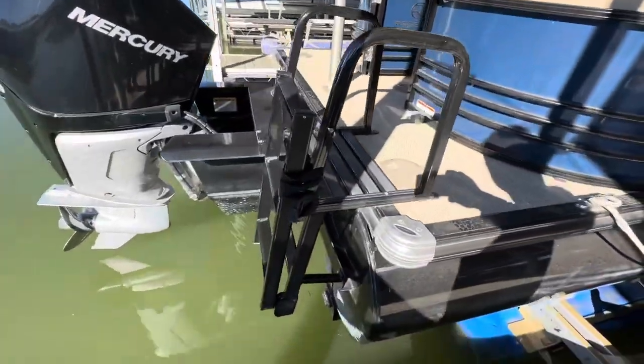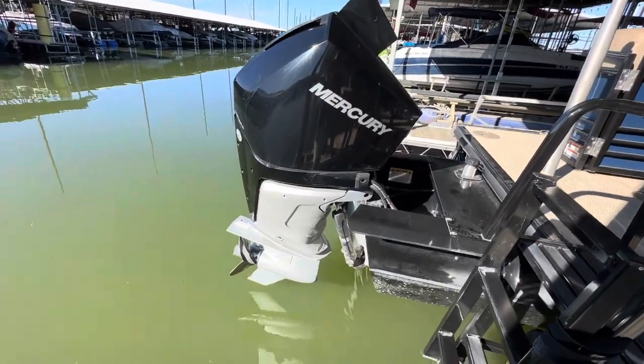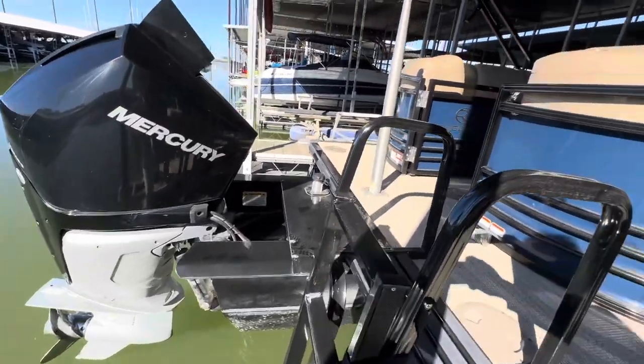Nice deep-water swim ladder on it. This does have the Mercury 300 horsepower, four-stroke, stainless steel prop, and a ski pole.